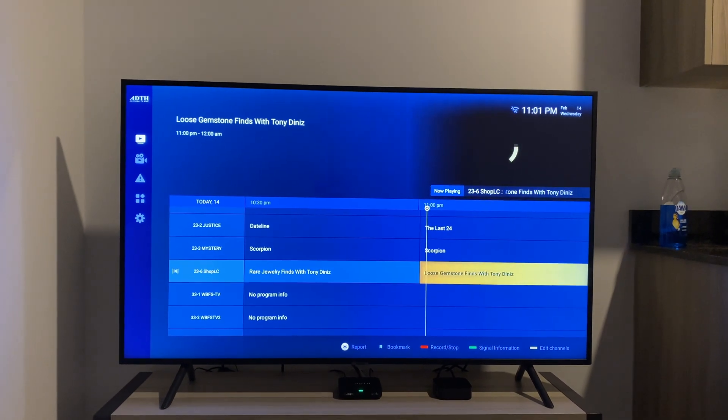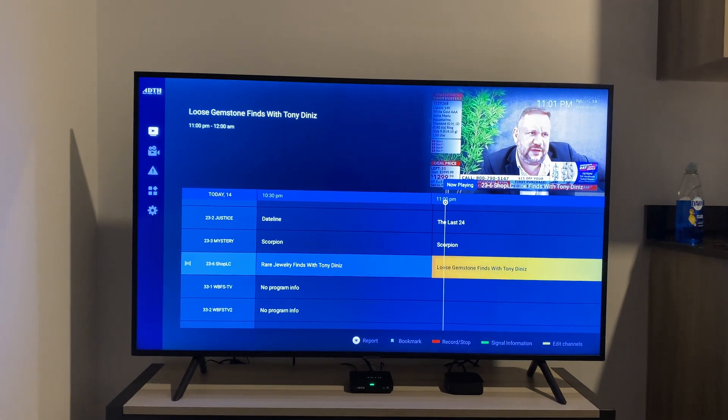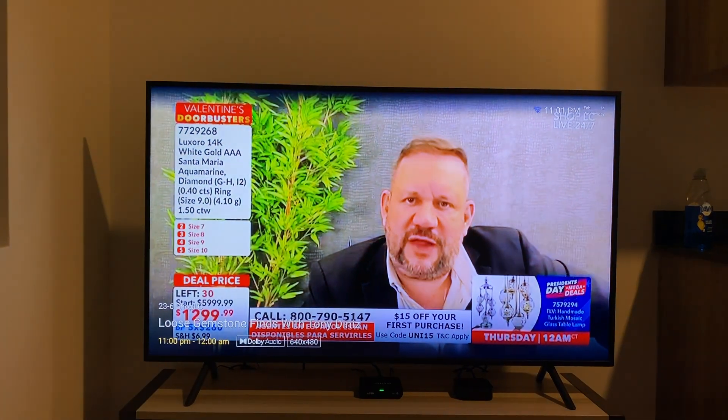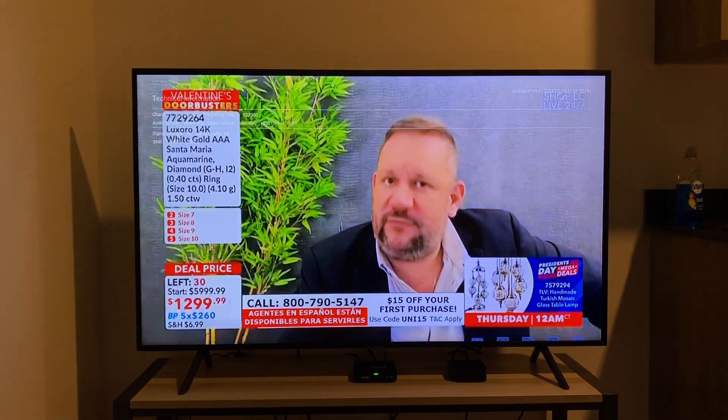As you can see, the EPG just got updated in real time — and boom, there we go. So it does indeed support MPEG-4 video.